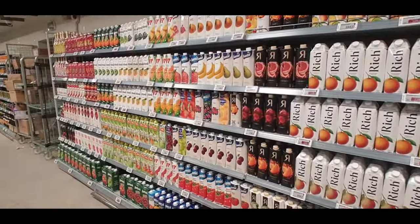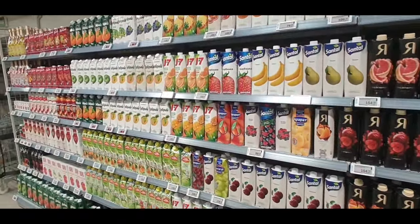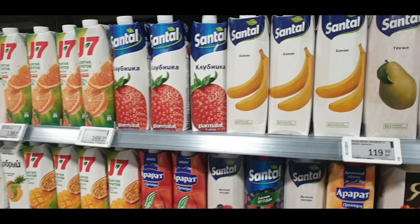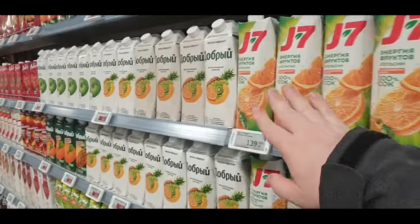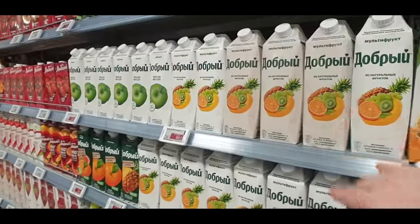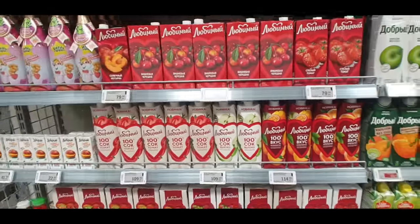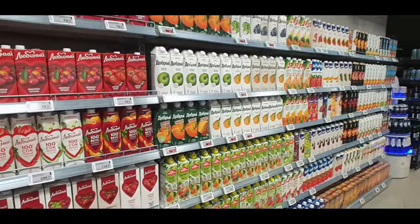And here's all the juices - you can pretty much get any fruit in a juice in Russia. So we'd just be used to classic orange juices, but here there are pears, bananas, strawberries, orange, passion fruits - there are so many different flavours of juices it's almost too many choices, all across the whole shelf here.